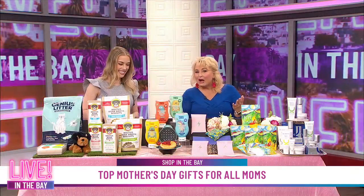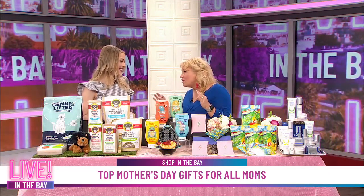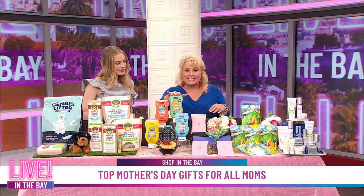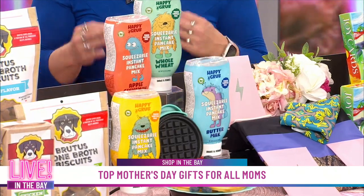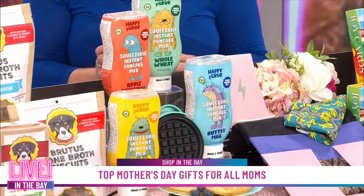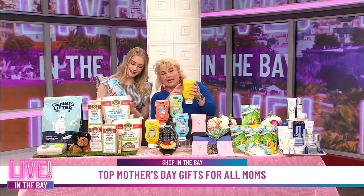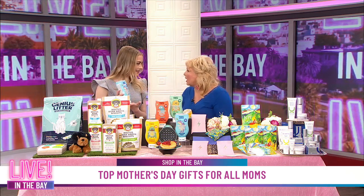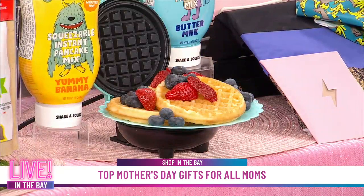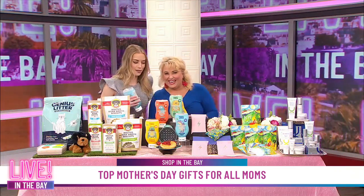Now we can't forget about breakfast in bed for mom. I know your husband's the cook in the family, so I have the ultimate easy thing for him to do. This is Eat Happy Grub, and this is the only squeezable instant pancake and waffle mix on the market. You can get this at Walmart and it's under $10. What you're going to do is fill it to that line with water, shake it up, and then just put it on a hot surface — like the little waffle maker up front there. Even you can do this, because you're not the chef in the family either!